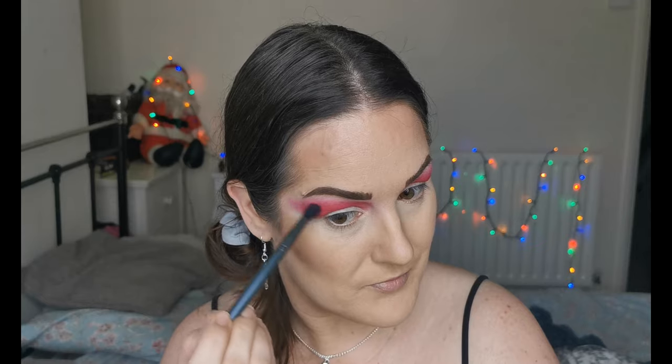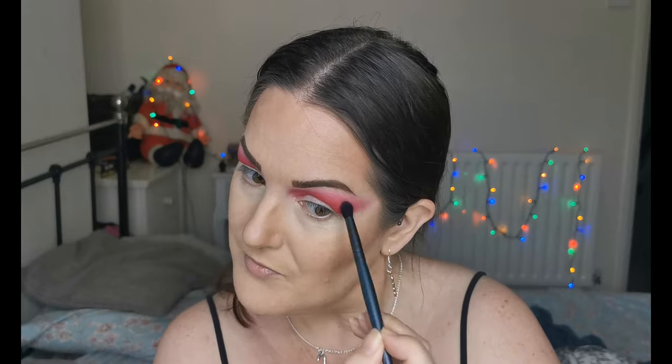These eyeshadows are just amazing — I don't know what sorcery she has used to create these but they are high-end quality. It looks a little bit mad right now but I promise you it's going to come together. Look at the depth in that — absolutely gorgeous. This palette is one of my absolute favourites.